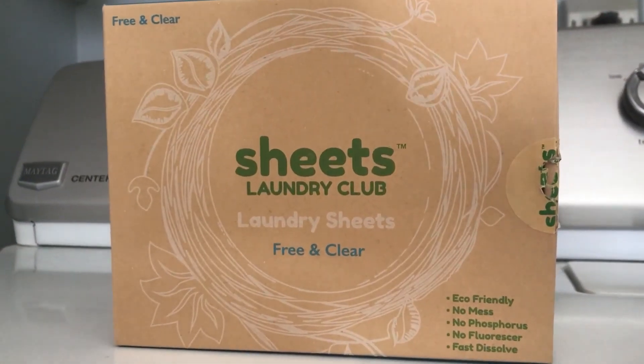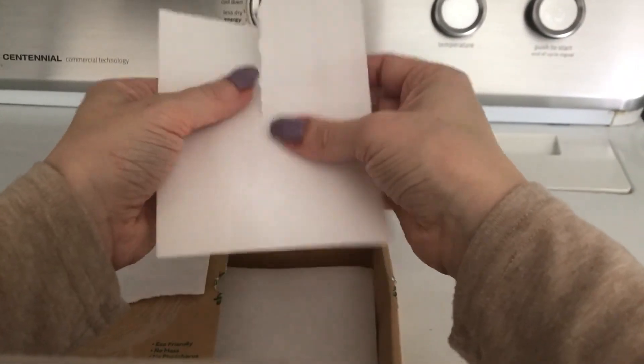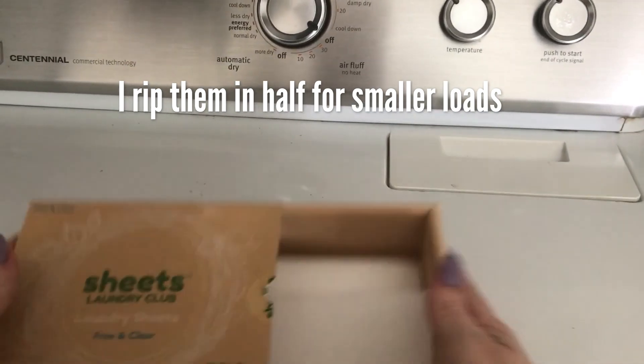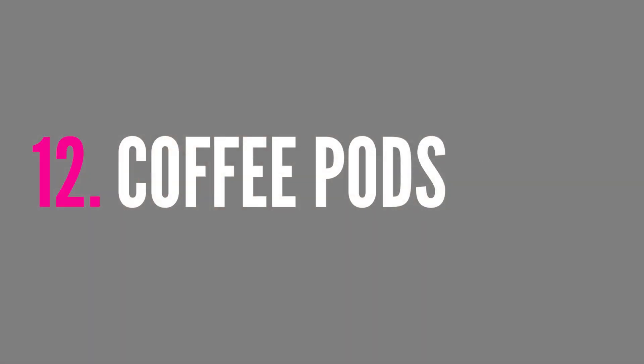I no longer buy laundry soap in plastic jugs — no liquid detergent at all anymore. I use laundry sheets, which are more eco-friendly and make much less of a mess. My kids were having a hard time with the big heavy jugs — they couldn't pour the exact amount — it would leak and drip and make a mess. The laundry sheets are easy, there's no measuring, no mess, and they're better for the environment.